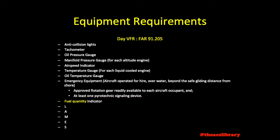Fuel quantity indicator for each tank. Landing gear position indicator — this only applies to aircraft fitted with retractable landing gear. Altimeter. Magnetic direction indicator, or compass. Emergency locator transmitter and safety belts.